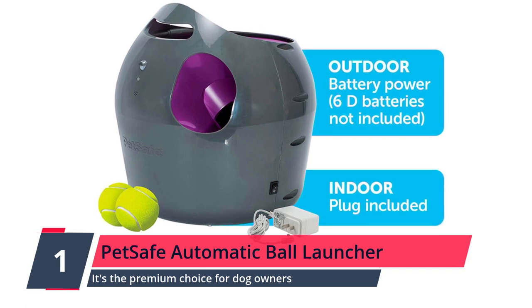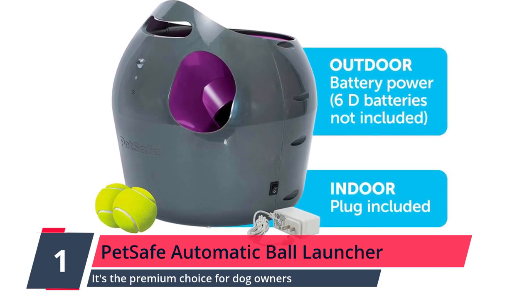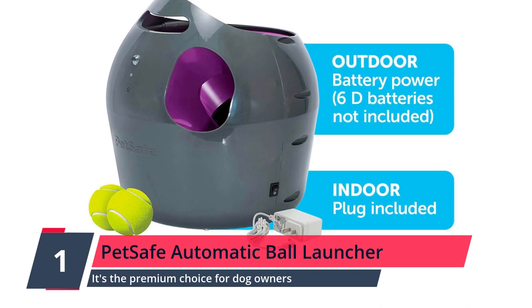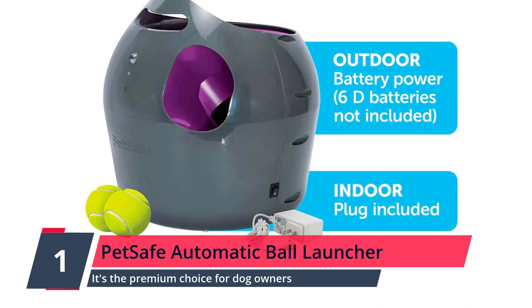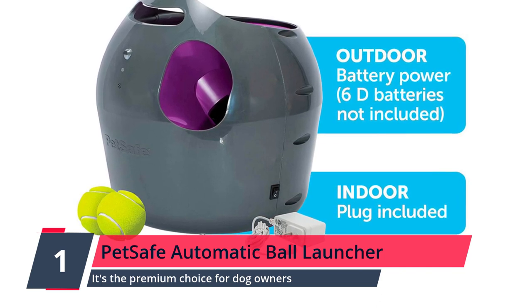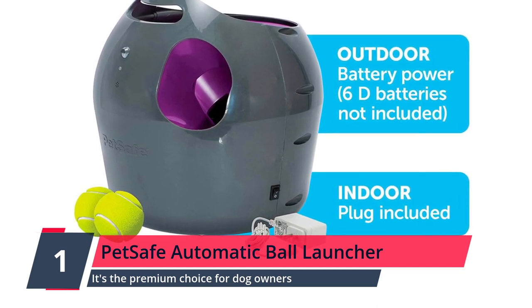Number 1: Pet Safe Automatic Ball Launcher Dog Toy — our best choice. Not only is this automatic ball launcher easy to set up and safe to use, but it's also small and easy to store. It's the premium choice for dog owners looking for the absolute best for their pets, and it comes with a whole bunch of smart features.